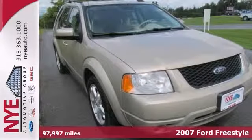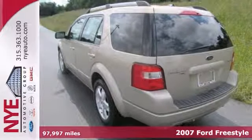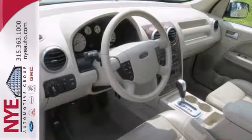Everyone will fit quite nicely in this 2007 Ford Freestyle Limited with great features like the all-wheel drive, alloy wheels and leather seats and the wood grain interior trim. This wagon is sure to please the whole crowd.